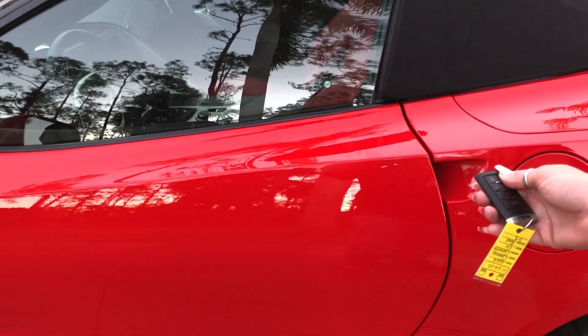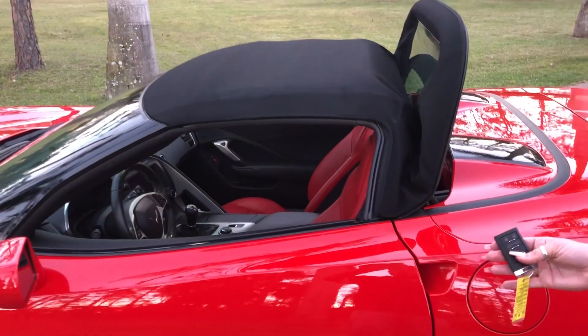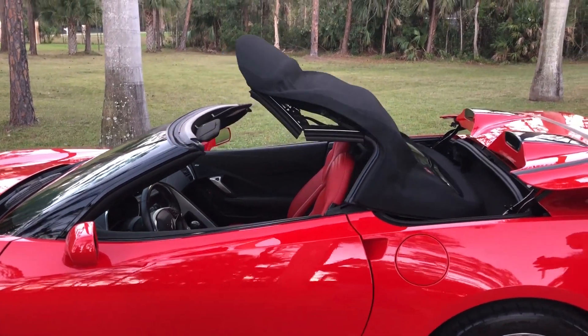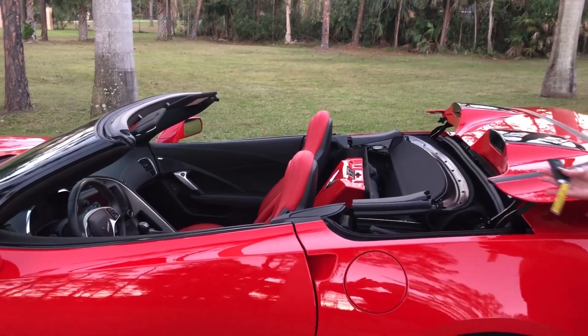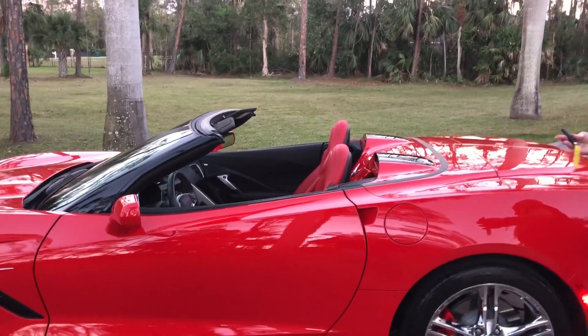You press the unlock button and then you hold the top button and the top will go down for you. On a hot summer day, you're just getting off the golf course, hanging out talking with your friends trying to see where the closest happy hour is — and you really want to let the heat out and look cool at the same time. Let's be real: we don't drive a 2016 beautiful red Corvette to not look awesome.